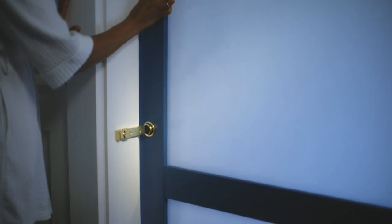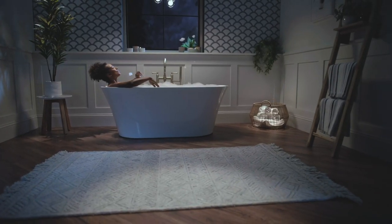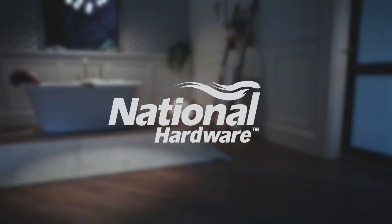At the end of these busy days, it's finally time to slow down and relax. I start with a little privacy and add a lot of bubbles. Inspiration made easy with National Hardware.